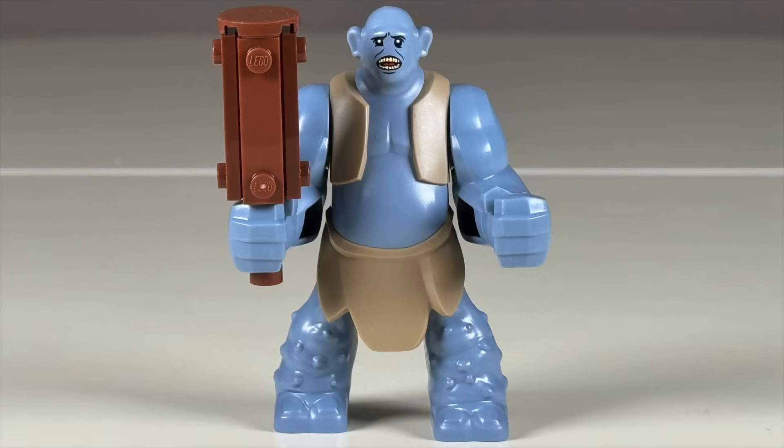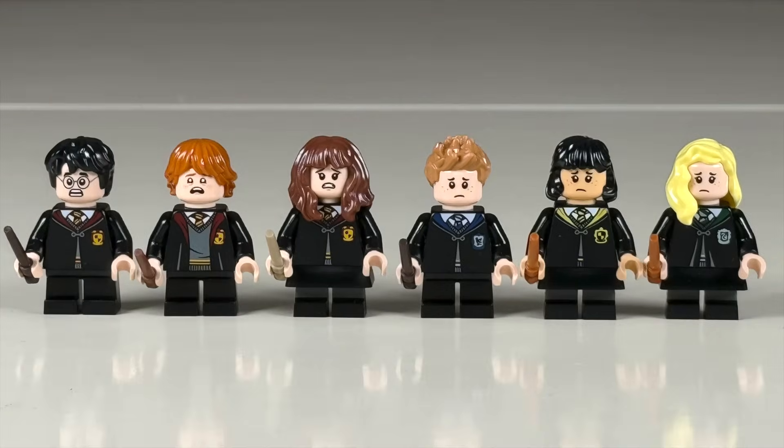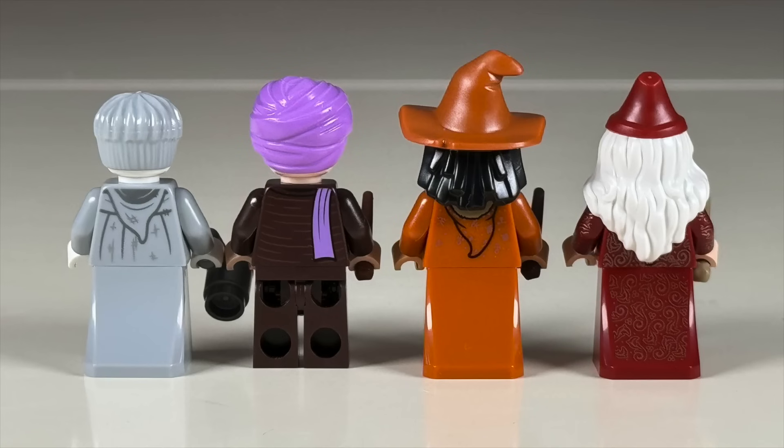The Great Hall set includes ten minifigures and our first big-fig troll since 2002. For students: Harry, Ron, Hermione, Terry Boot, Daphne Greengrass, and Leanne. Plus the Fat Friar, Professor Quirrell, Professor Vector, and an epic Dumbledore.